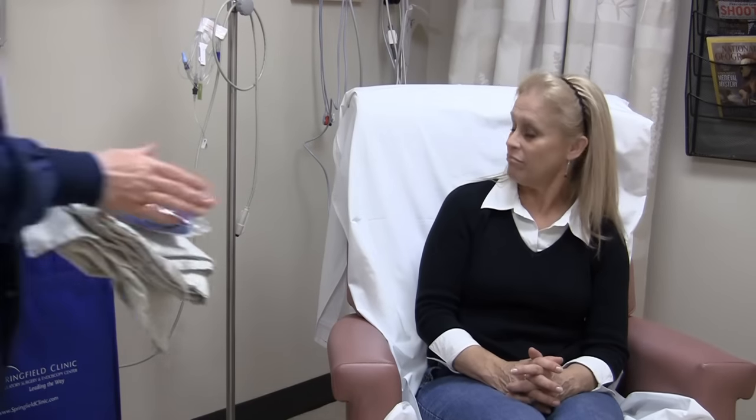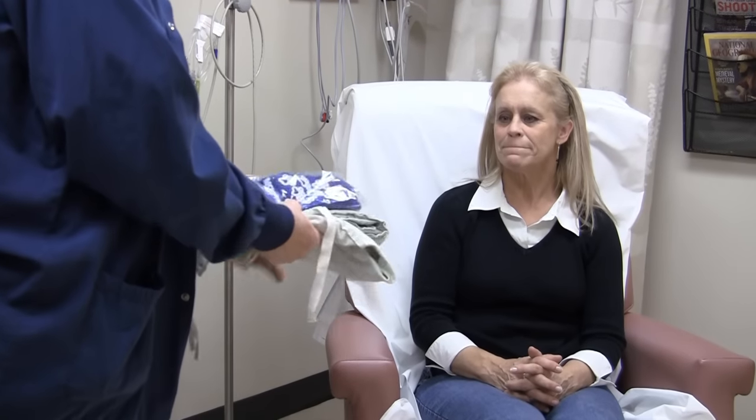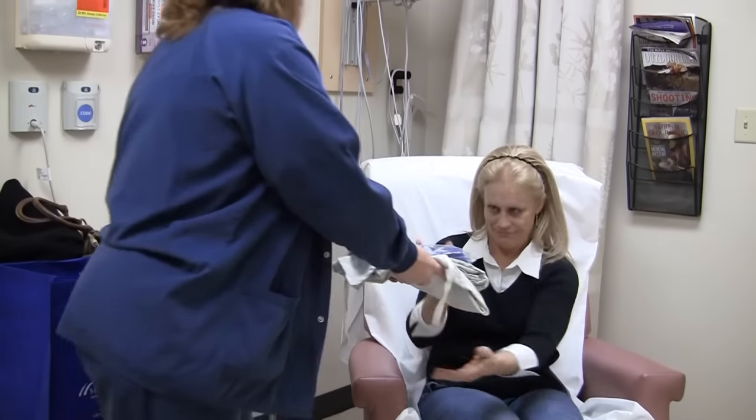Depending on your procedure, you may be asked to remove all clothing. You will be given a gown, a surgical cap, and a pair of slip-resistant socks.